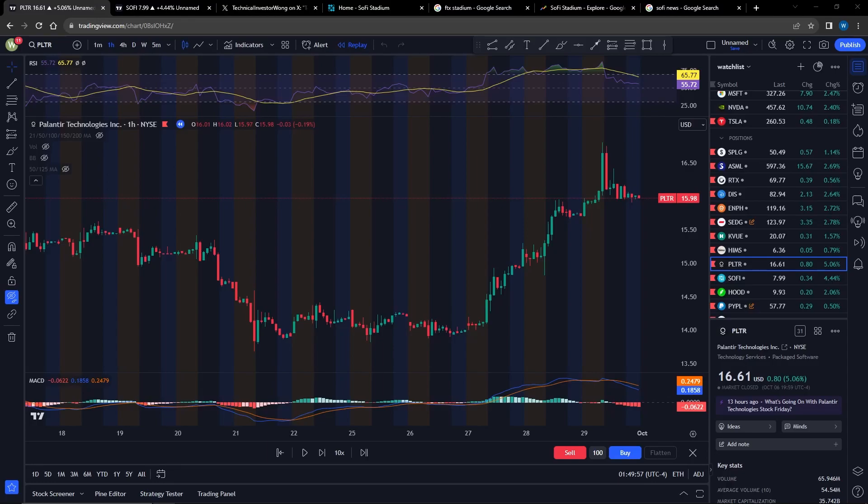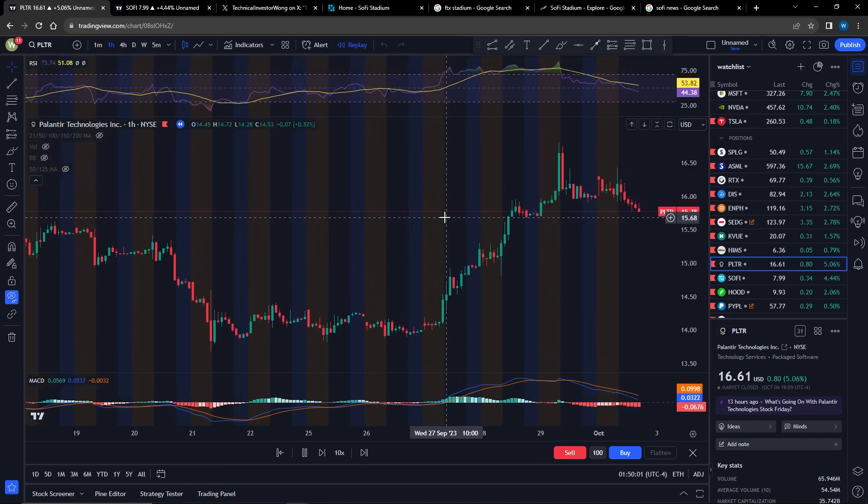Hey, what's up guys? Welcome to another episode of Technical Recap. In this episode, I'm going to be covering Palantir and SoFi. First up, let's replay what happened with Palantir this week.